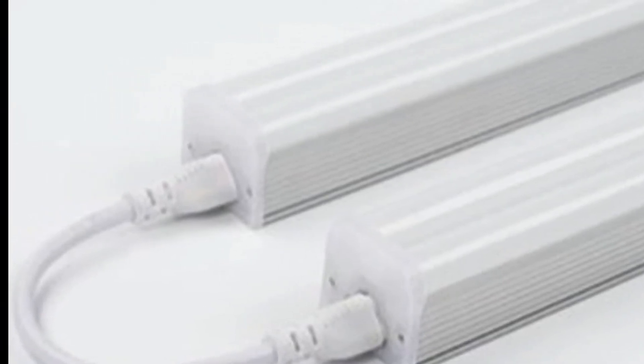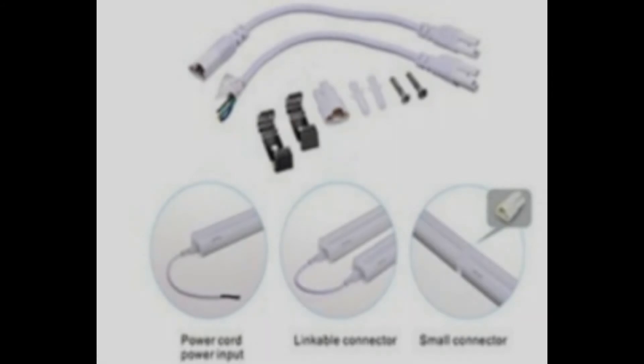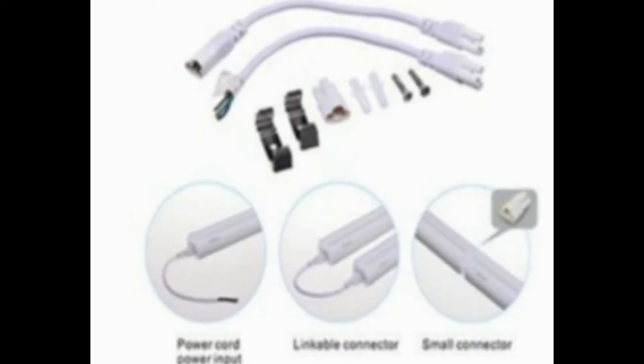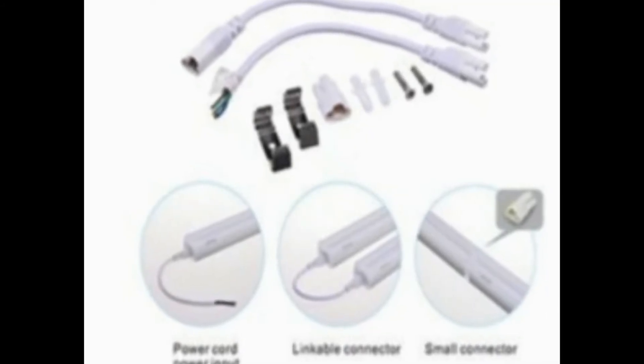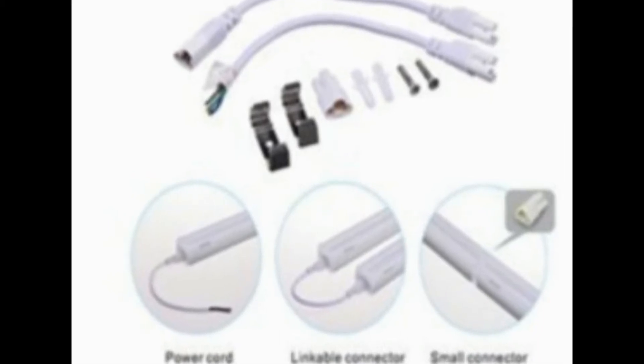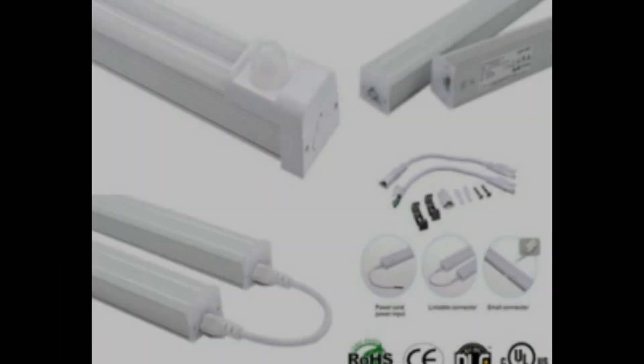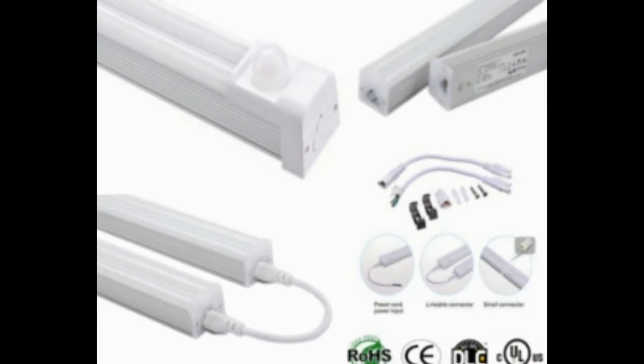Two motion detection options for the bulbs. Once a person is detected, the bulb turns on and will power off automatically after 60 or 90 seconds. Bulb will stay at 30% lighting, then power to 100% when motion is detected, and after the 60 to 90 second delay, will drop back down to 30%. Operates on 50 to 60 hertz.